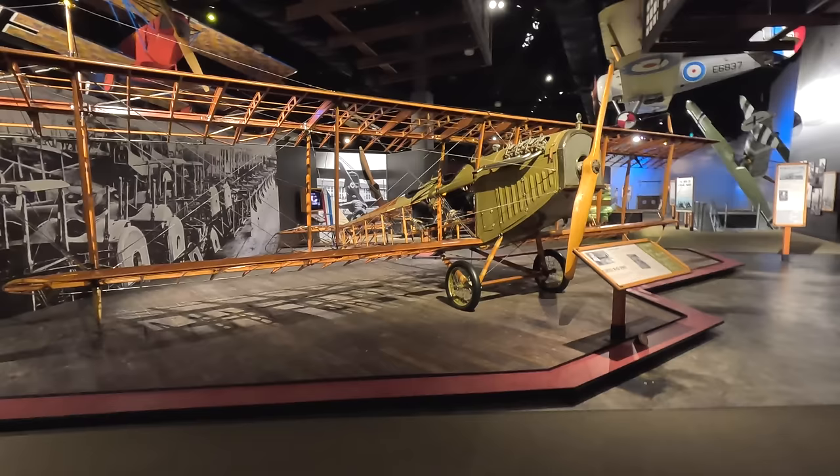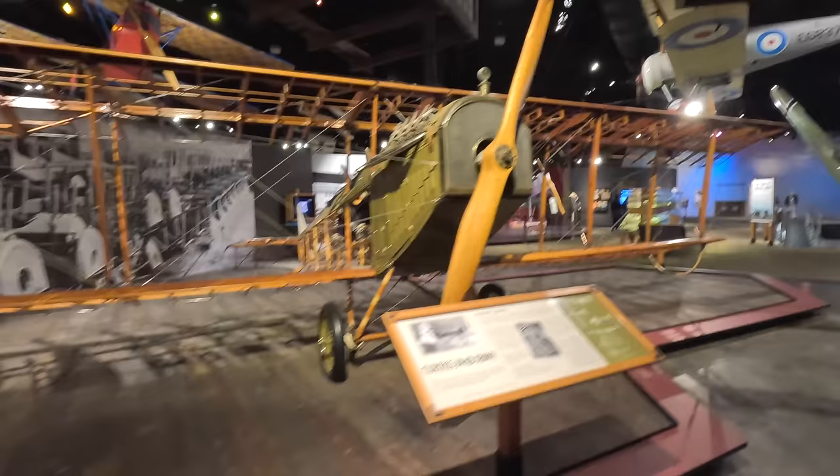Next up is one of America's most famous planes — the Curtiss JN-4 Jenny. Over 6,800 were built and while they started life as a military trainer, they continued after World War One in a civilian role. In fact it was this aircraft type that flew the first US airmail service.